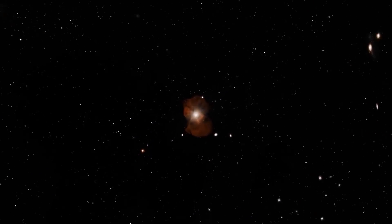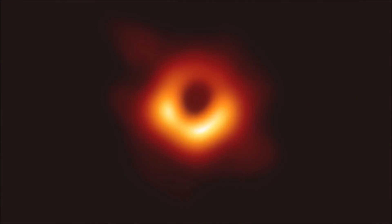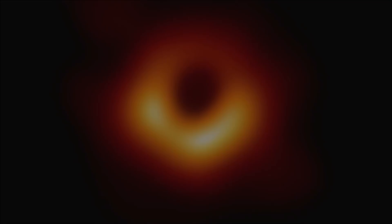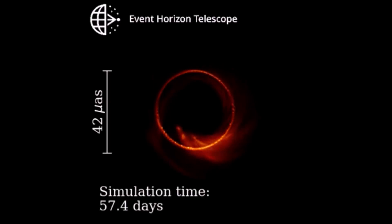M87* is a supermassive black hole in the center of the M87 galaxy. You may already know it from the first image of a black hole, published by the Event Horizon Telescope Collaboration in 2019. This animation presents three years in the life of M87*, as predicted by numerical simulations.